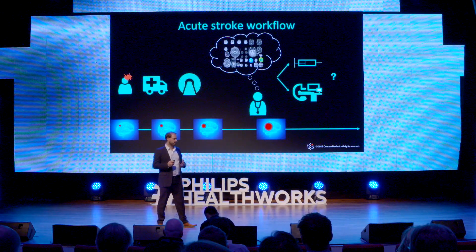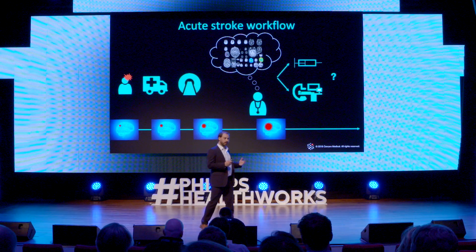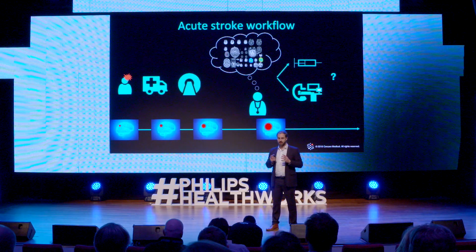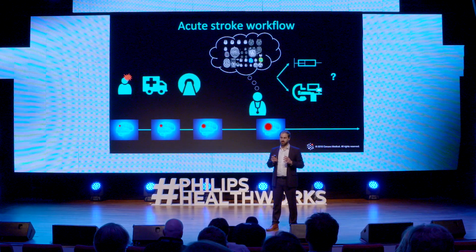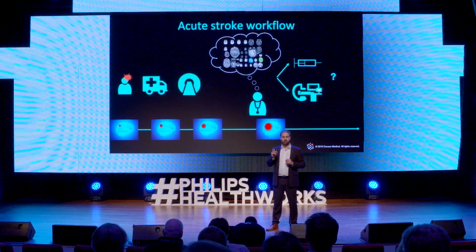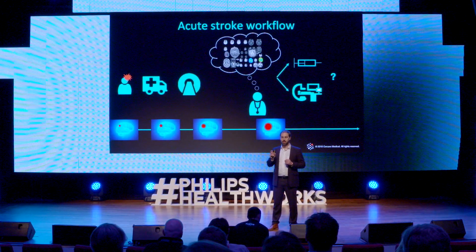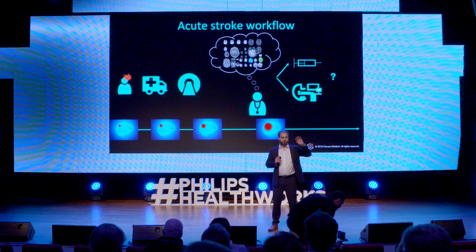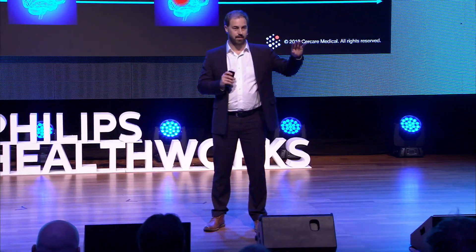We can do that if we take a look at the entire stroke patient workflow. The patient experiences symptoms, is brought to the hospital, and then undergoes imaging. But now comes a problem, because the physician needs to synthesize a high volume — hundreds and hundreds of images in his or her mind — and predict where the disease will go with treatment option A and treatment option B. That takes time, and by that time the lesion might have developed even more.